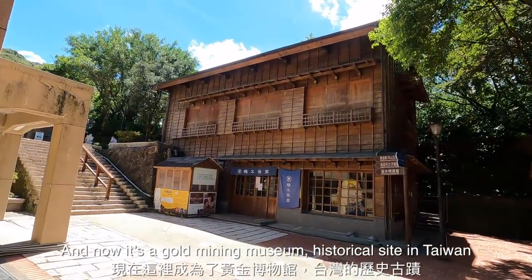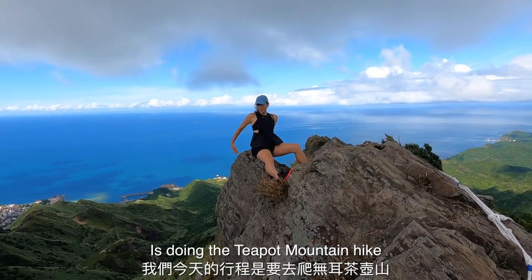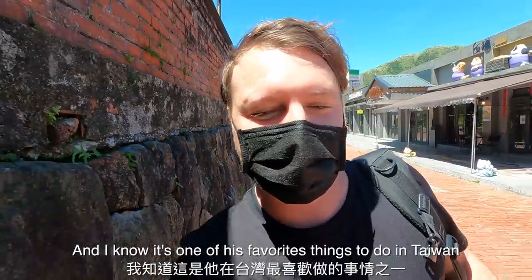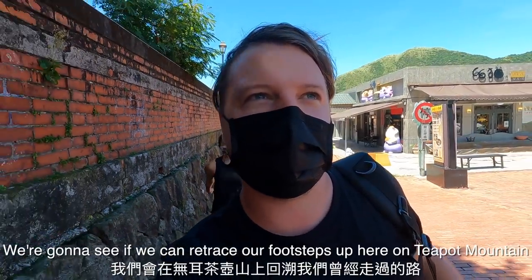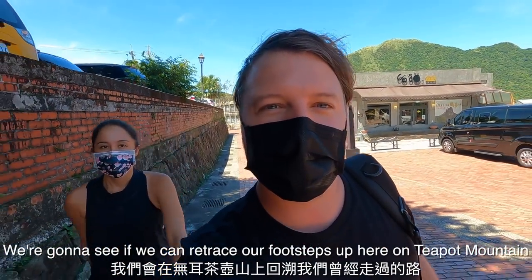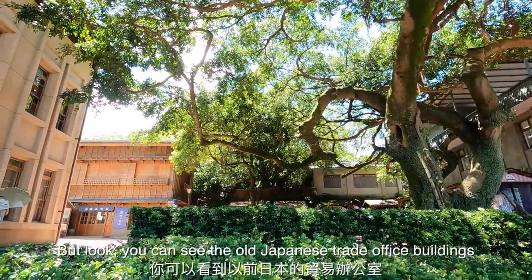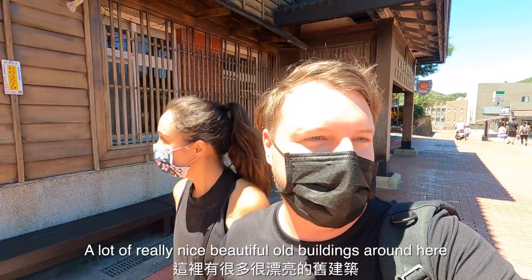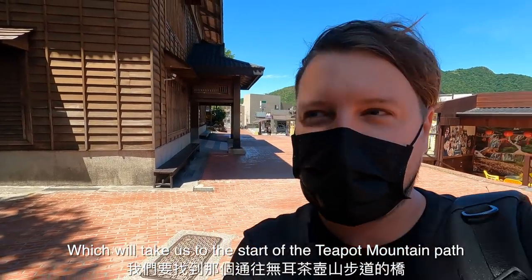What they left behind is now a gold mining museum and historical site in Taiwan. One of the things we're interested in doing today is the Teapot Mountain hike — something that Lucas turned me on to a couple of years ago and one of his favorite things to do in Taiwan. Catherine is a big hiker, so that's what we're doing today. We need to find the bridge which will take us to the start of the Teapot Mountain path.